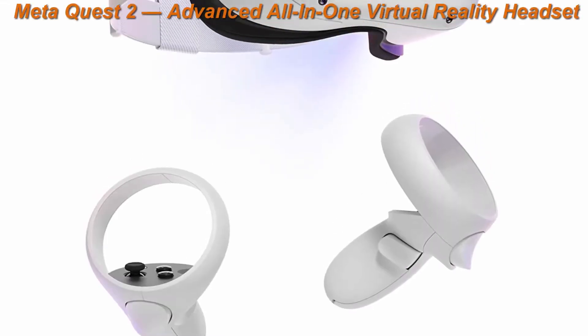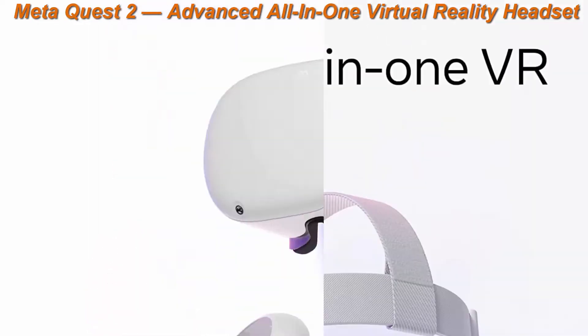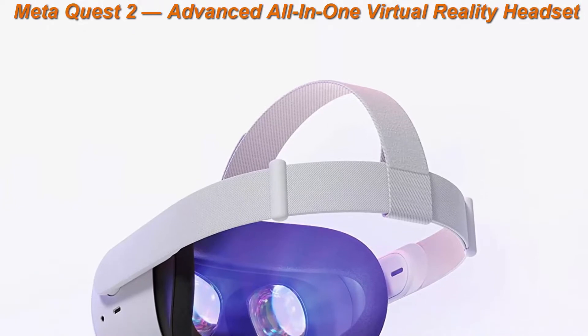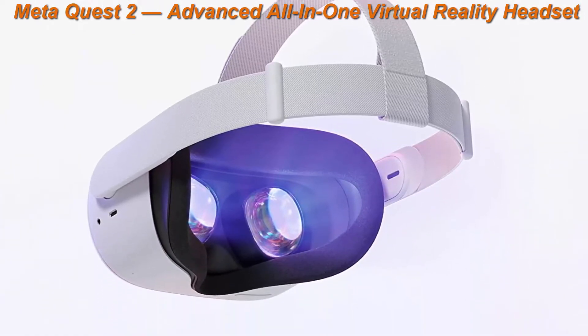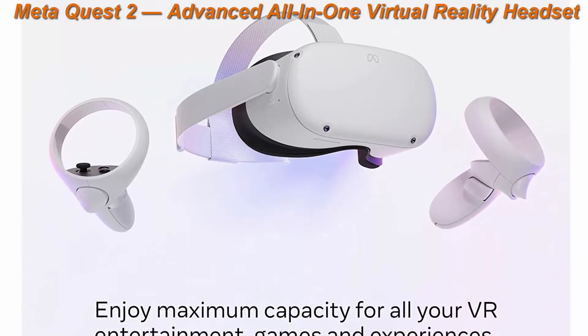Top 1: MetaQuest 2 Advanced All-in-One Virtual Reality Headset, 256GB. Keep your experience smooth and seamless, even as high-speed action unfolds around you, with a super-fast processor and high-resolution display.